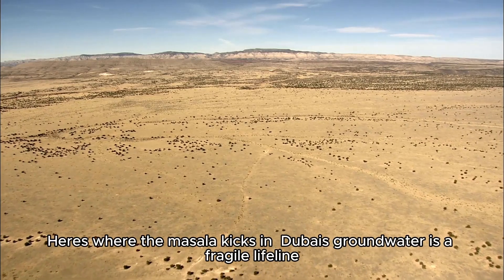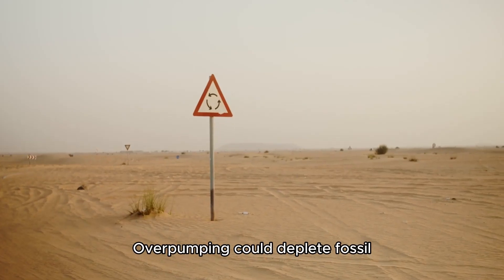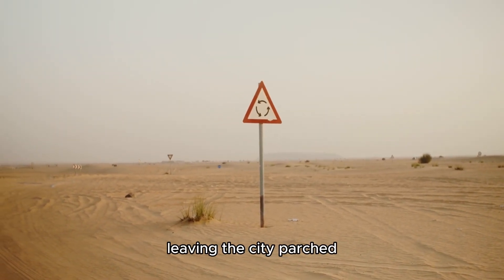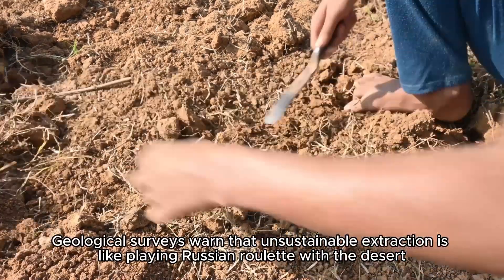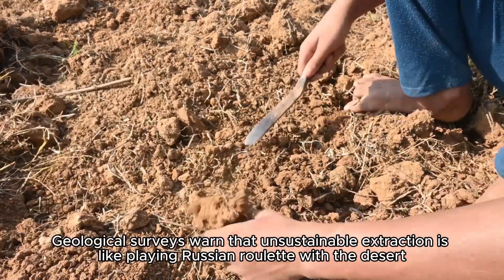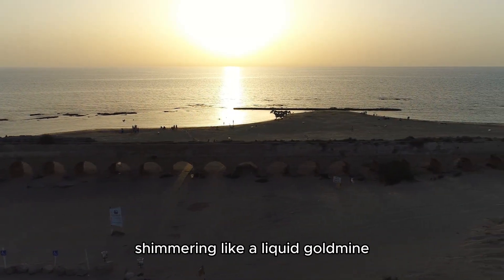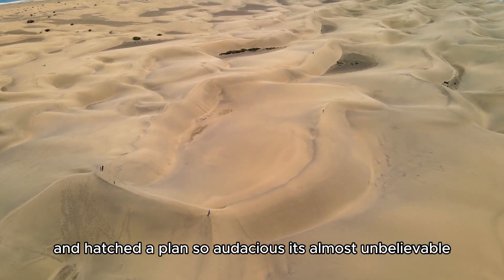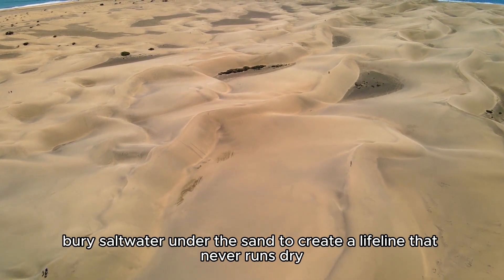Here's the twist: Dubai's groundwater is a fragile lifeline. Overpumping could deplete fossil water in 50 to 100 years, leaving the city parched. Geological surveys warn that unsustainable extraction is like playing Russian roulette with the desert. So Dubai's engineers looked to the Arabian Gulf, shimmering like a liquid gold mine, and hatched a plan so audacious it's almost unbelievable: bury saltwater under the sand to create a lifeline that never runs dry.